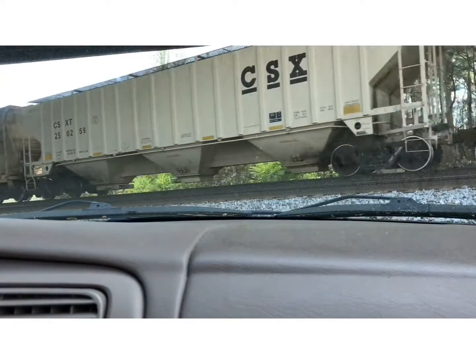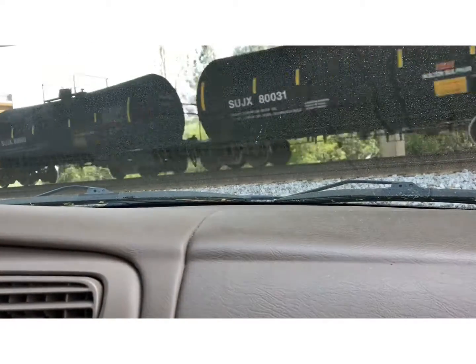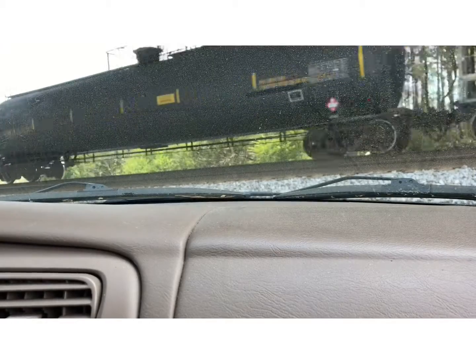These are painted pretty! These are my brand new tanker cars!